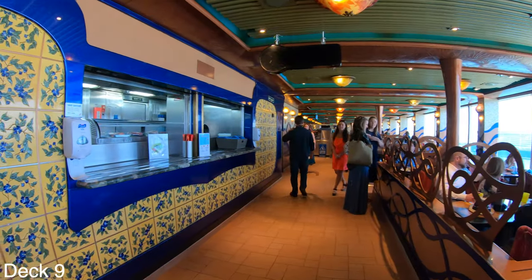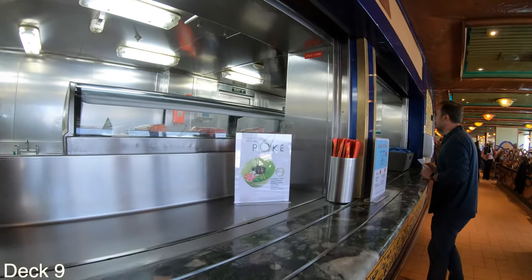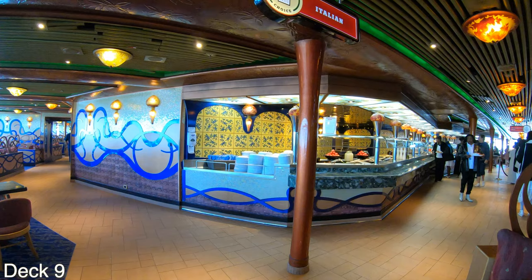Let's head on into the Garden Cafe, which has a wide variety of different food options. It's open for breakfast, lunch, and dinner.